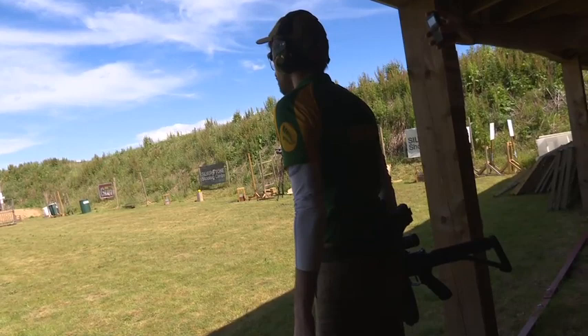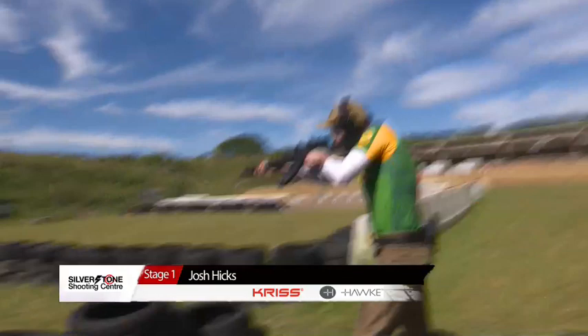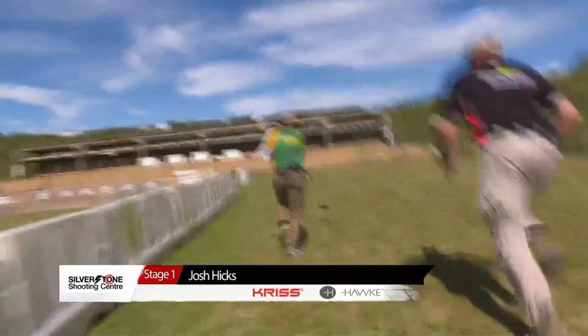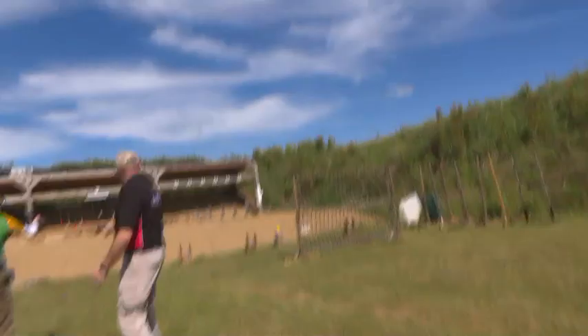Josh Hicks this time. Josh is a very experienced competitor and the current British Mini Rifle Champion, so hopefully he'll make short work of this one. That's a very smooth mag change there — no slowing down changing the magazine. It's a perfect way of doing it. Yeah, showing real experience.